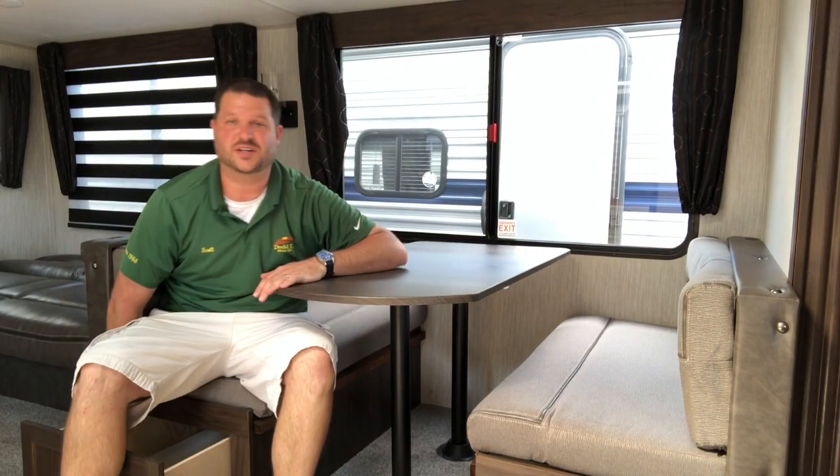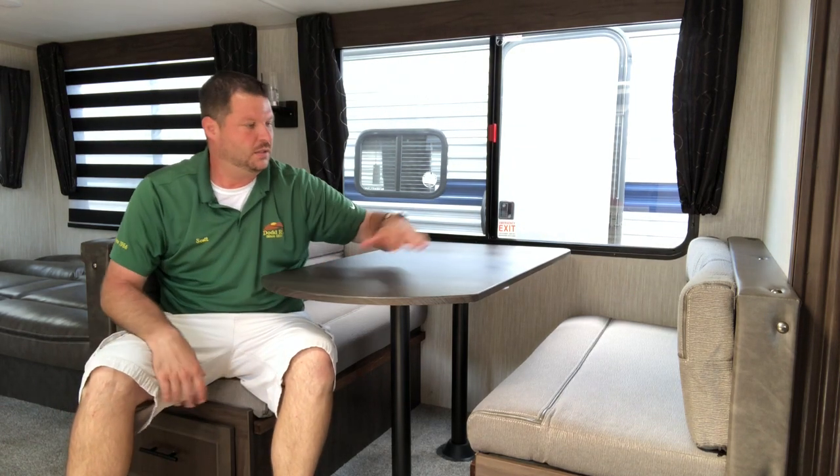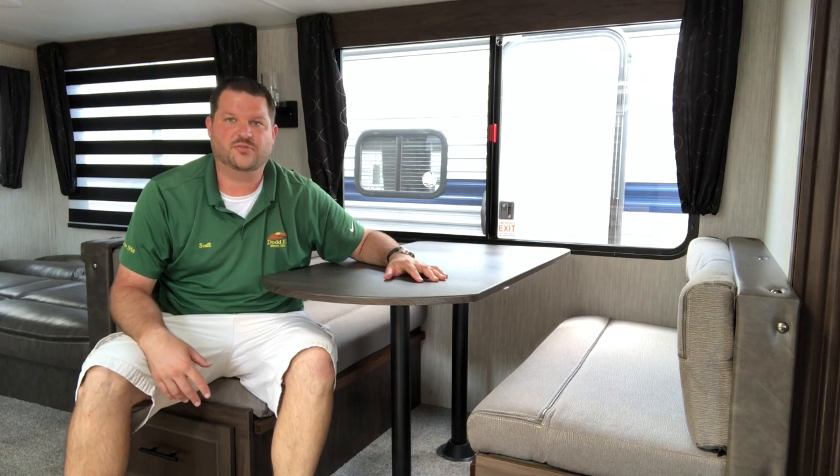You do have plenty of room in these drawers. They're deep enough for sheets, pillows, linens — or store them under the bed in the back. Booth dinette set up and break down: pretty straightforward, pretty easy setup.